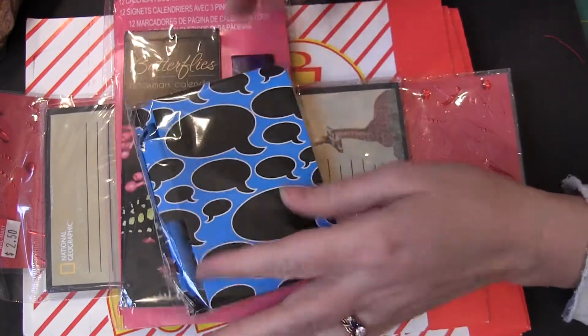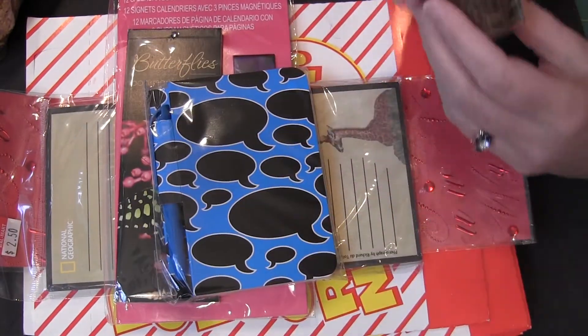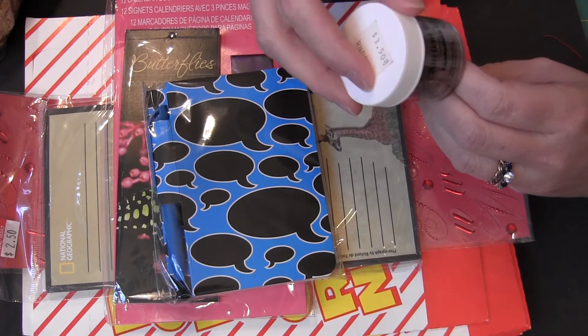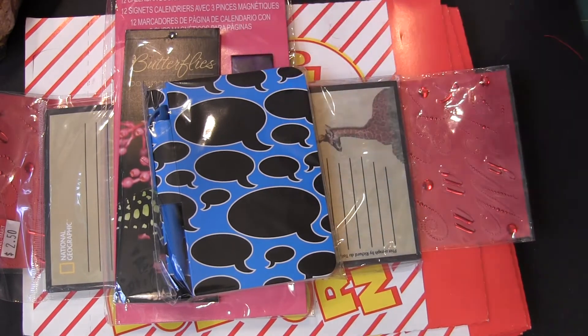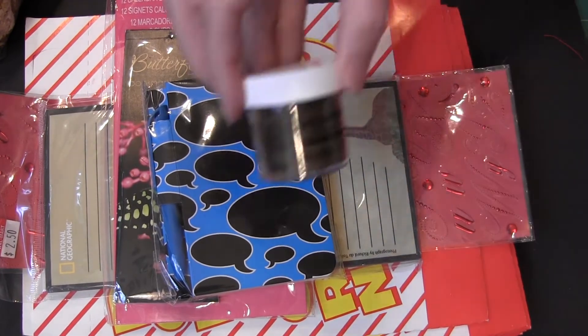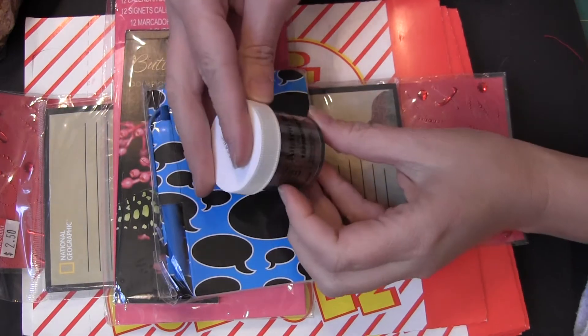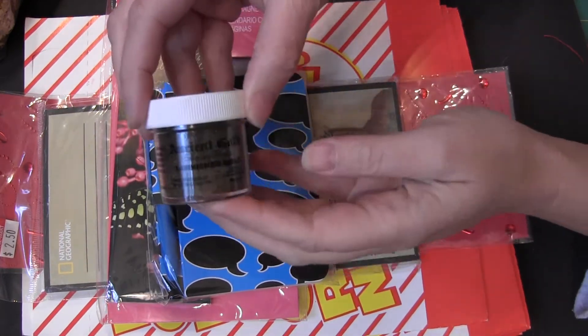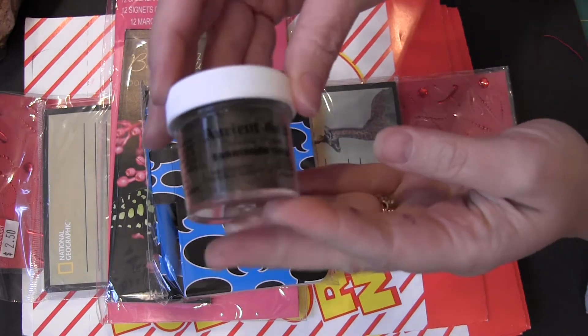Just a little notebook with a little pen. And then this — ancient gold embossing powder. It's actually called Tarnished Gold. Check it out. That's really cool. Kind of excited about that.